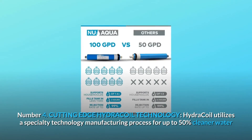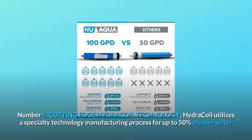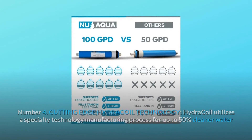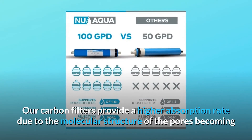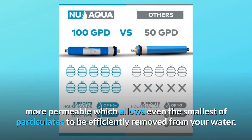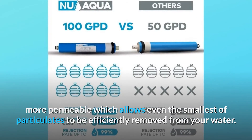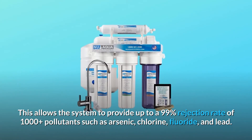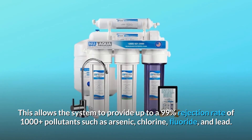Number 4: Cutting-edge HYDRA COIL Technology. Hydrocoil utilizes a specialty technology manufacturing process for up to 50% cleaner water than comparable systems. Our carbon filters provide a higher absorption rate due to the molecular structure of the pores becoming more permeable, which allows even the smallest particulates to be efficiently removed from your water. This allows the system to provide up to a 99% rejection rate of 1,000-plus pollutants such as arsenic, chlorine, fluoride, and lead.